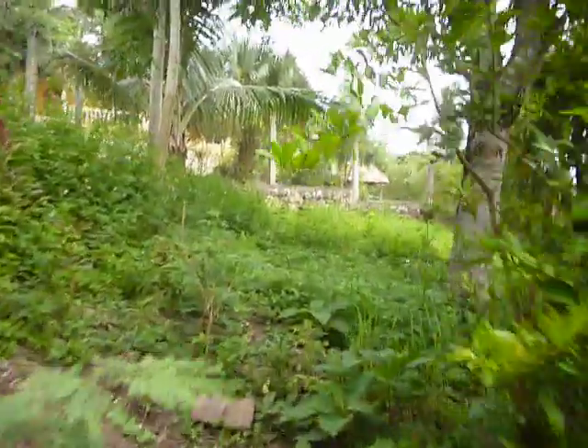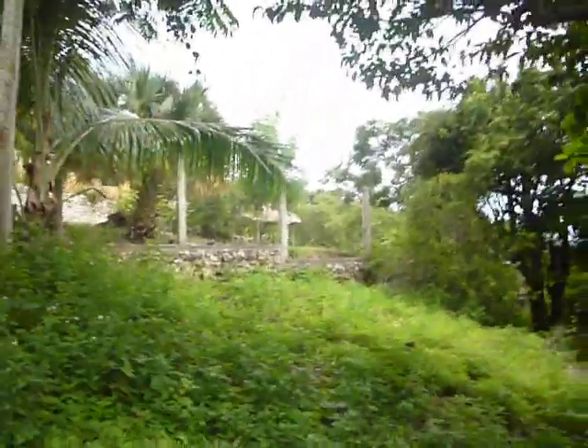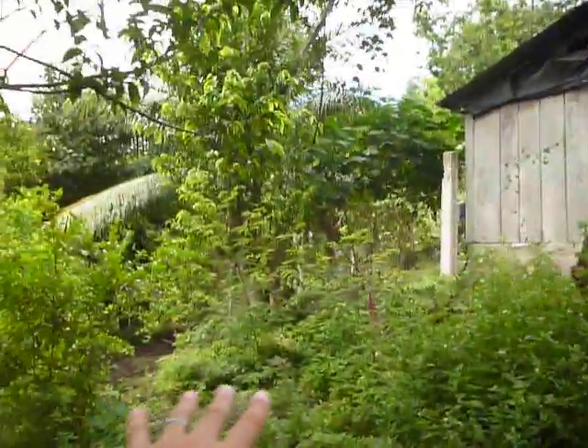Now we're going up to the northeast corner of the property. This is where we want to put two or three little palapa huts so we can fit more volunteers in this area — one over here, one over there, and one more palapa hut on the other side. There are nice big trees all around.